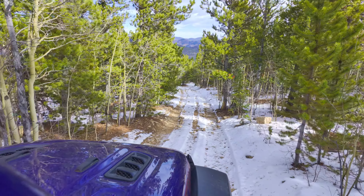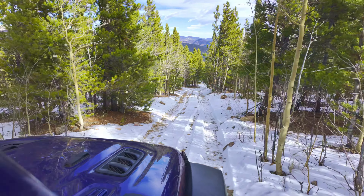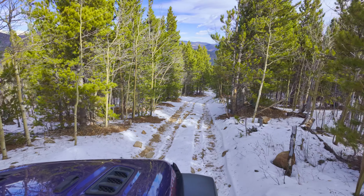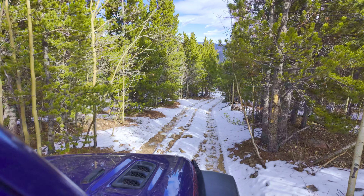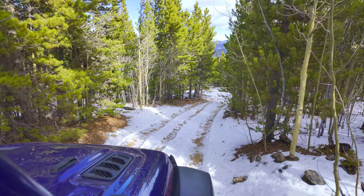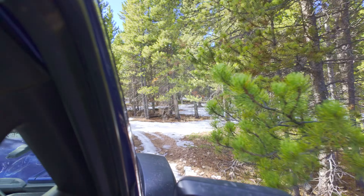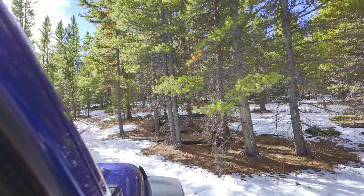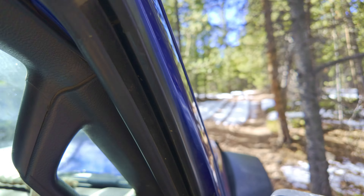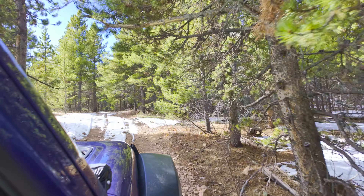We are aired down, and in a situation like this you should be aired down. We're not running beadlocks — just regular stock-style rims — and we're running about 12 psi today. Josh and Christina went down to about 14 or 15 on their 35s. If you follow trails off-road, which we highly recommend, you'll see a couple of little pull-outs where camping is allowed — some existing campsites with fire rings for nice camping.